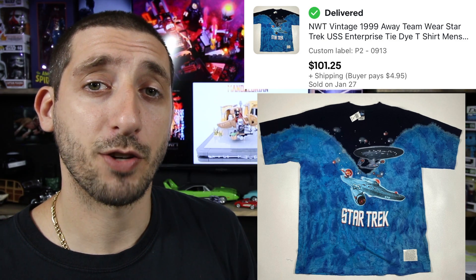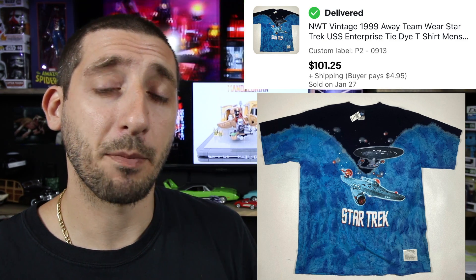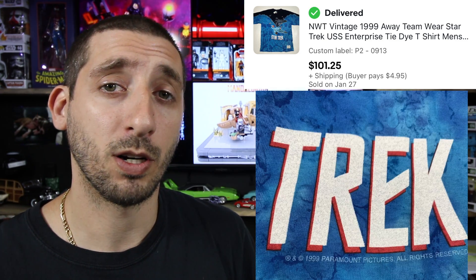First up, my best sale of last week, which was this vintage 1999 Star Trek tie-dye t-shirt. I got this in a mystery palette from Goodwill back in October. Paid about $2.80 for it. Took about three months to sell and it sold for $101.25 with $4.95 shipping. And after fees and shipping, I made about $90.